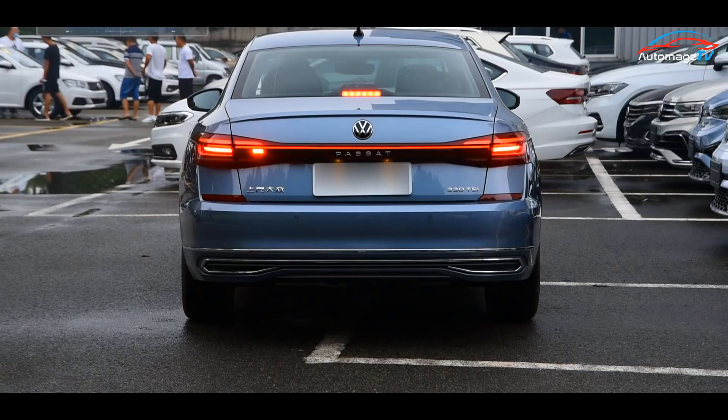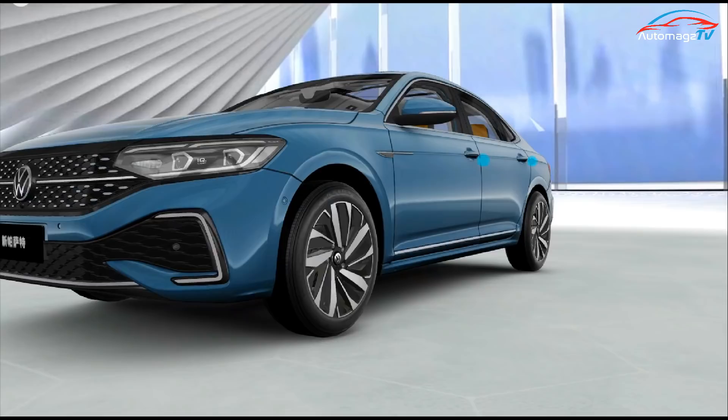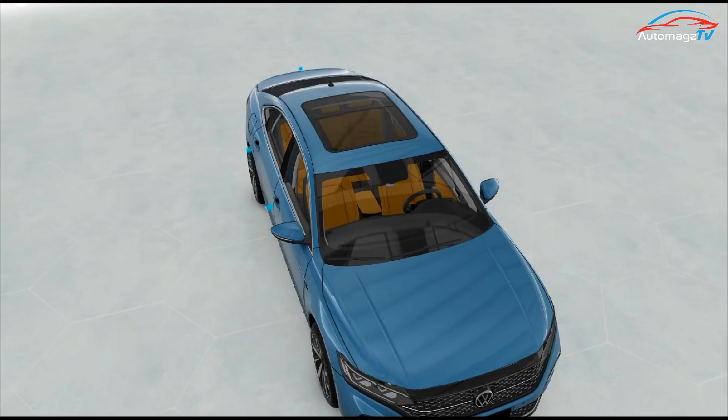The side profile of the new Passat is basically the same as the old model, with the body not much different. The slender shape can meet the aesthetic preferences of most age groups.